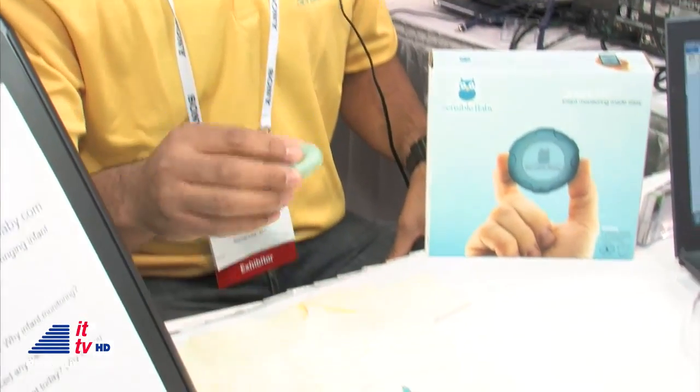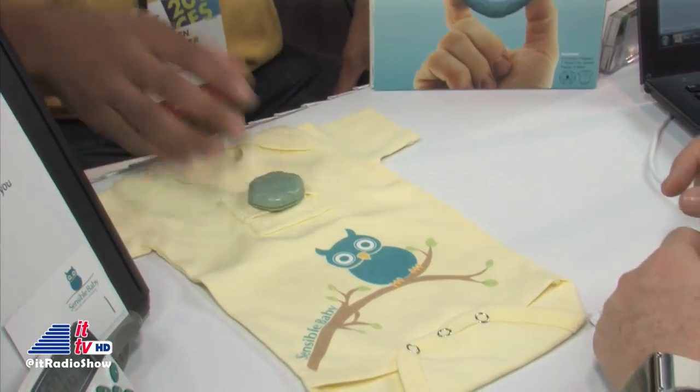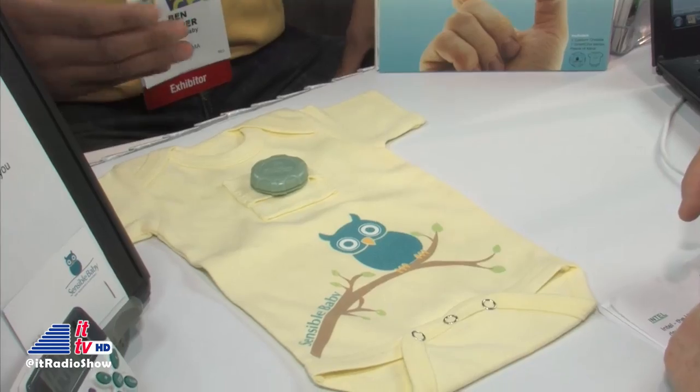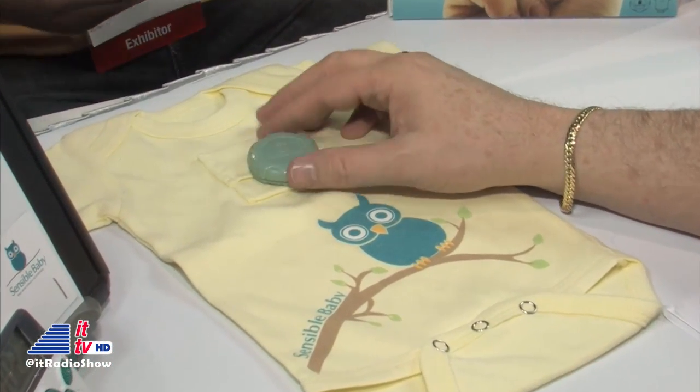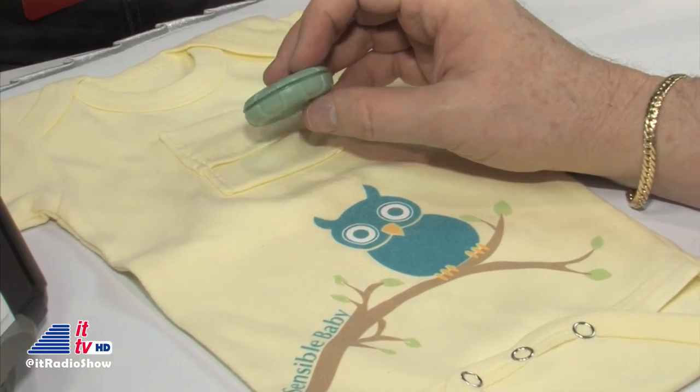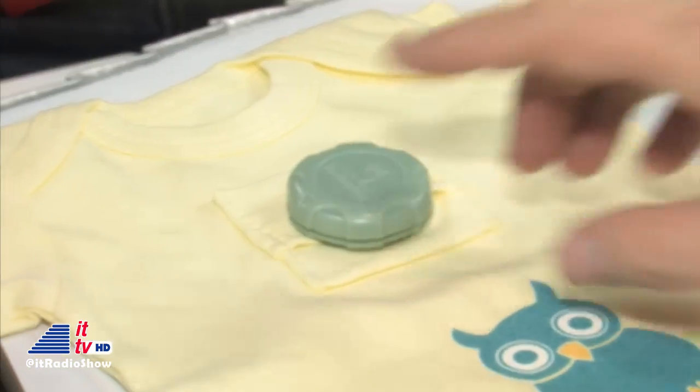So what we developed was a smart sleep infant monitoring system. We have a onesie with a specially designed pocket on the chest and a disc-shaped sensor that slips into that very easily. What a parent then does is use their smart device — their iPad, iPhone, or Android device — and pairs with it via Bluetooth Smart. Once they're connected, they're able to get unprecedented amounts of information about their sleeping child.